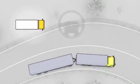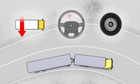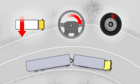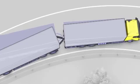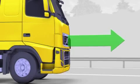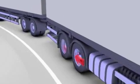The electronic stability program continuously registers lateral acceleration, steering wheel angle, and wheel speed. If the system detects a rollover risk or abnormal skidding, it reduces engine power and regulates the brake pressure for each individual wheel.